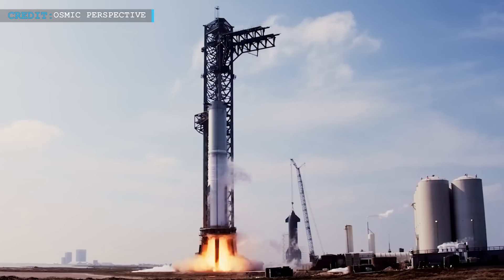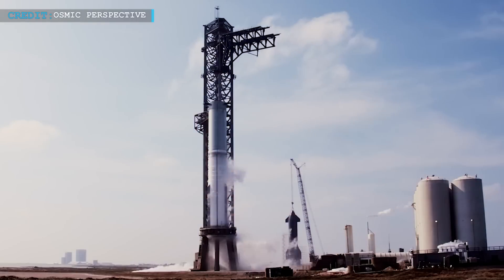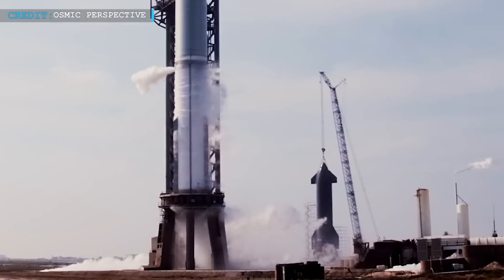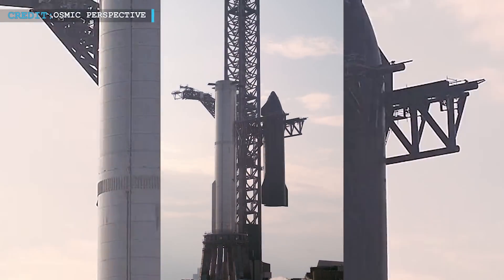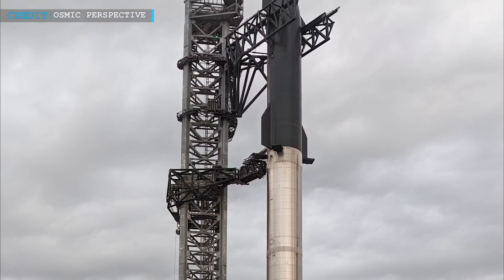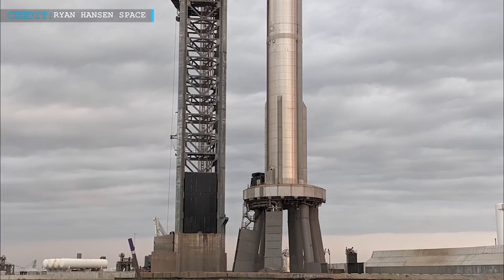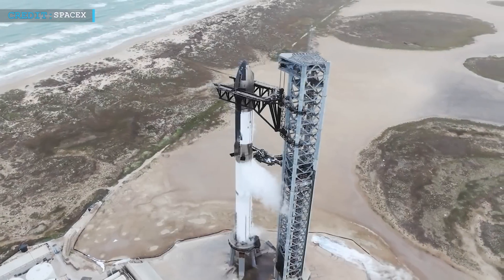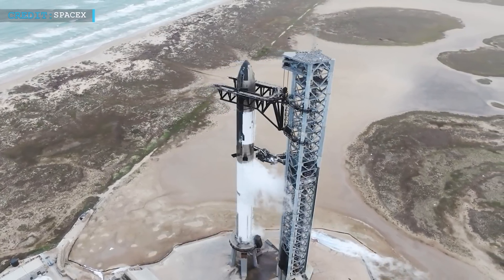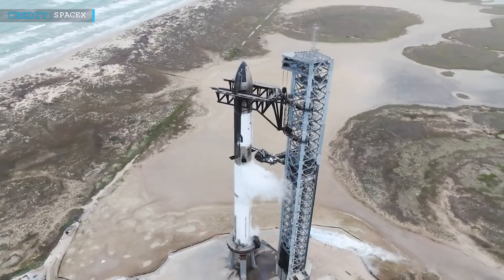Booster 9 is set to undergo static fire testing, a critical step to ensure its readiness. We look forward to witnessing the majestic sight of Booster 9 and Ship 25 joined together in a full-stack configuration, a momentous union that signifies the synergy of engineering and innovation. Before the grand spectacle of the launch, there is a final rehearsal — the full wet-dress rehearsal — that will put our team's expertise and coordination to the ultimate test.